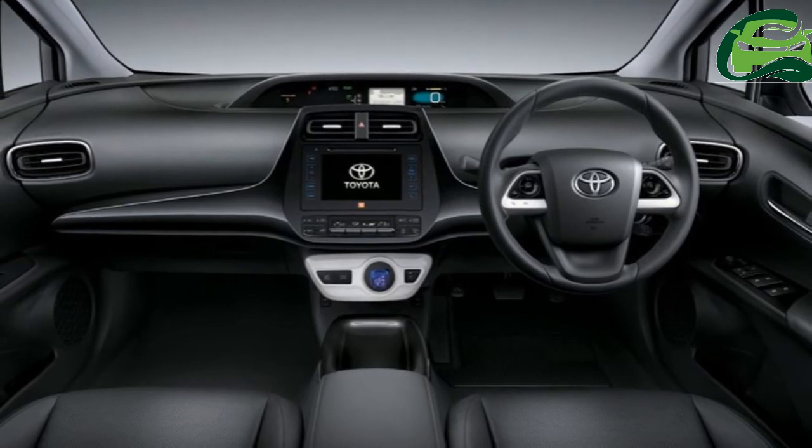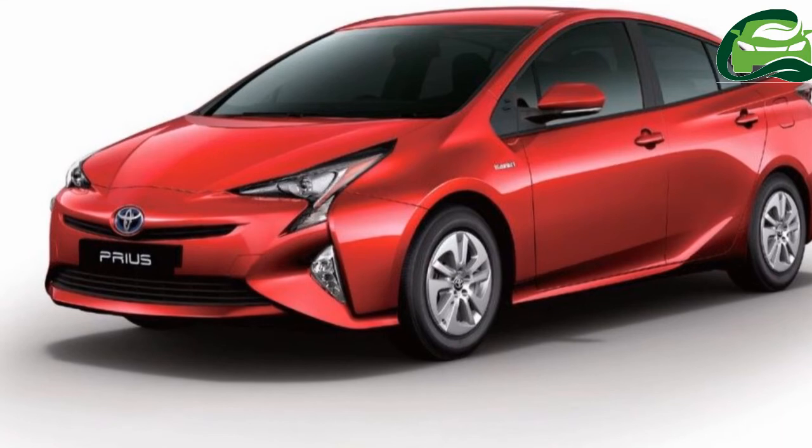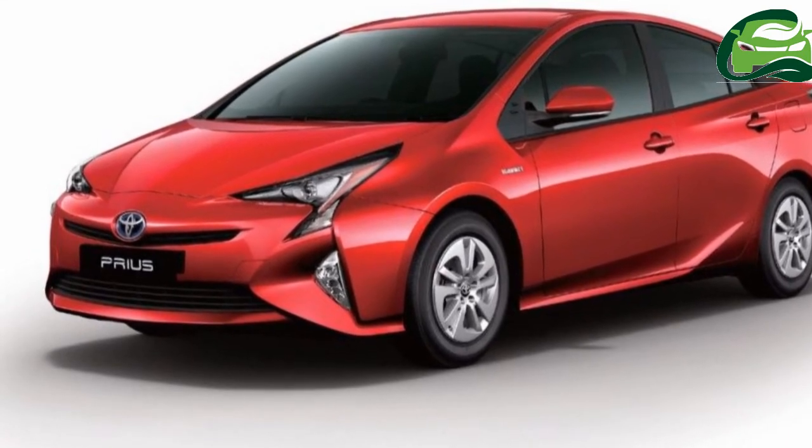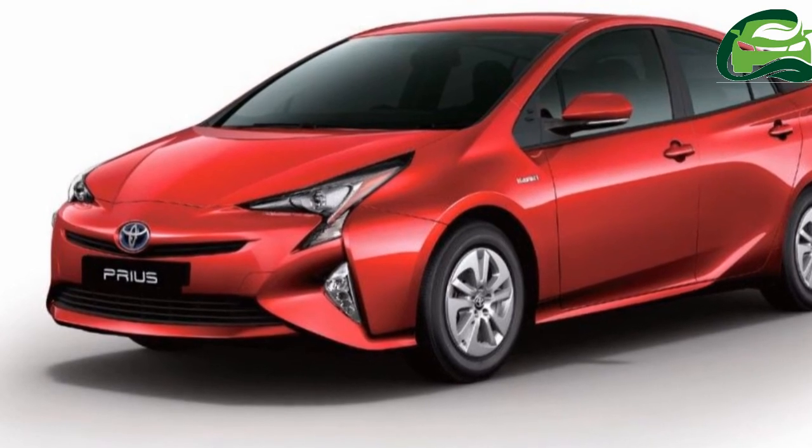Seven color choices are available: Emotional Red, Super White 2, White Pearl Crystal Shine, Silver Metallic, Gray Metallic, Attitude Black Mica, and Dark Blue Mica Metallic.